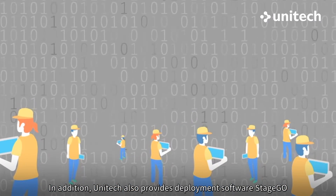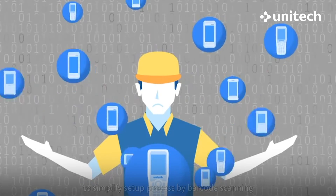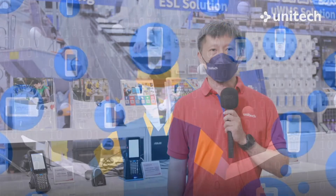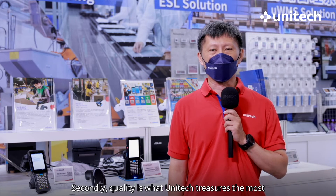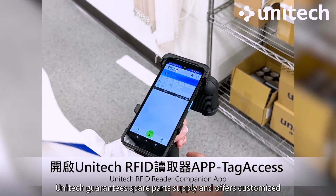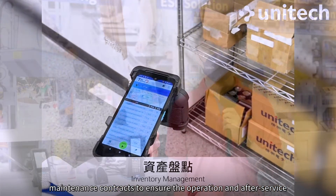In addition, Unitech also provides deployment software StageGo to simplify the setup process by barcode scanning. Secondly, quality is what Unitech treasures the most. Unitech guarantees spare parts supply and offers customized maintenance contracts to ensure operations and after-service.